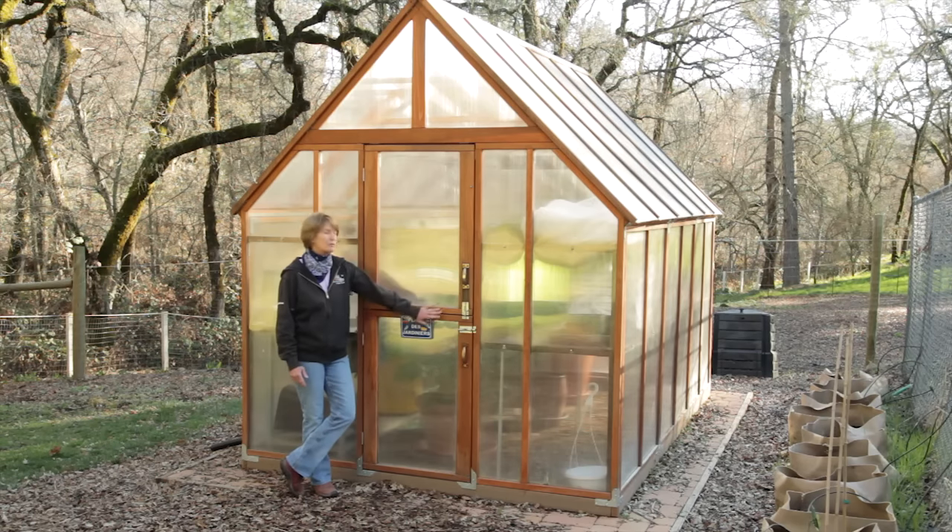You can either do it yourself, or you can buy a greenhouse kit like this redwood greenhouse kit with polycarbonate sides. So get started with the greenhouse, and go organic for life!